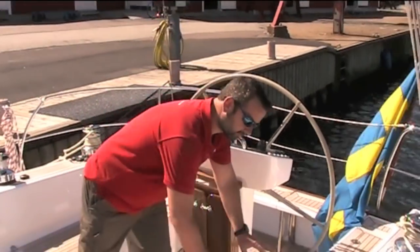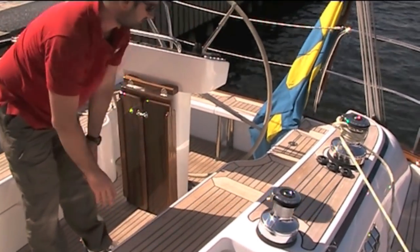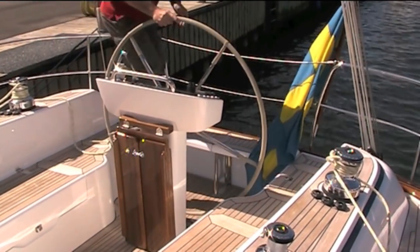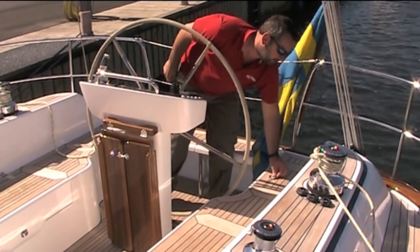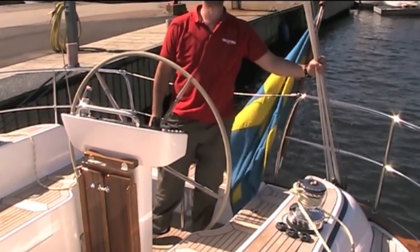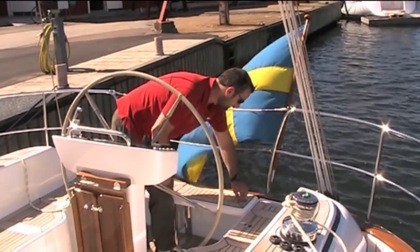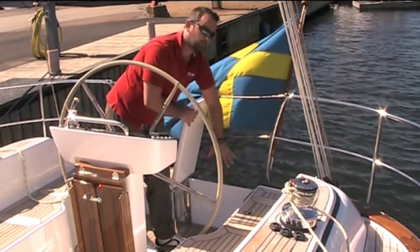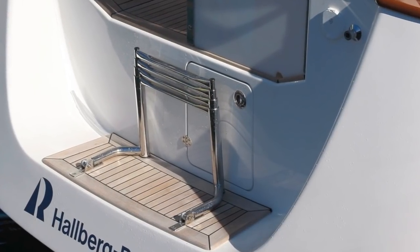There's tonnes of storage. You've got the cockpit locker which goes down deep and back far, same on the other side, plus another one here — both sides. There's a little cubby for the backstay line with a 48-to-1 backstay. This section lifts, that pulls out, and that's your walk-through to the bathing platform. The gas locker is also down there — a big double gas locker.